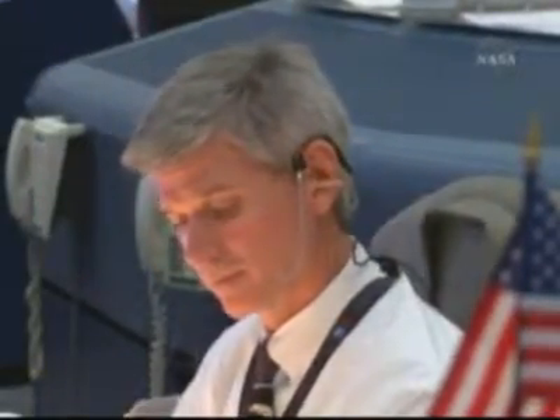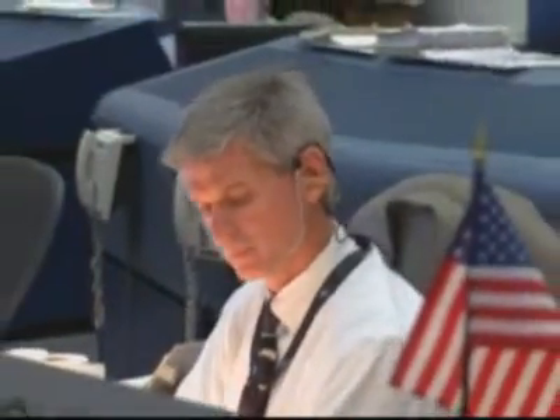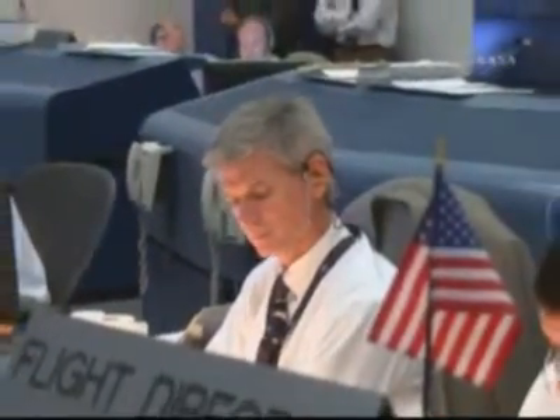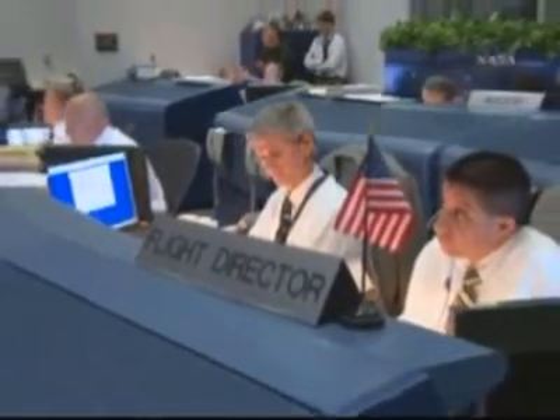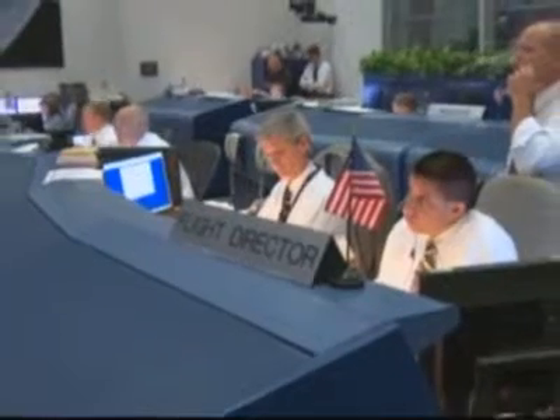This is the NTD conducting the launch status check. All stations, verify ready to resume count and go for launch. OTC: go. TTC: go, OTC is go. LPS: go. Flight — Houston flight is go. Mila: go. STM: go. Safety console: go.